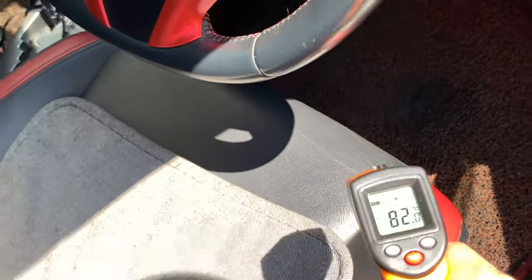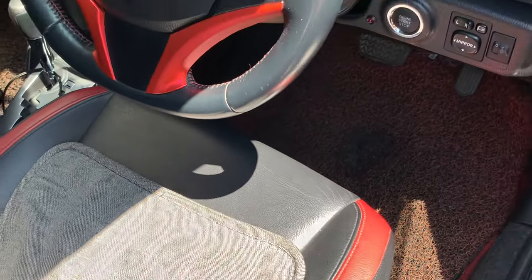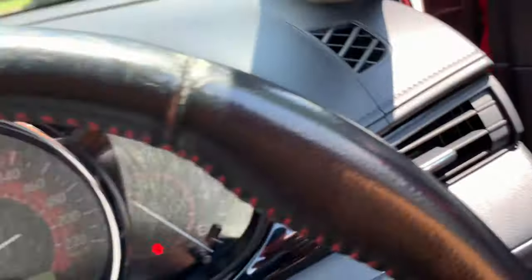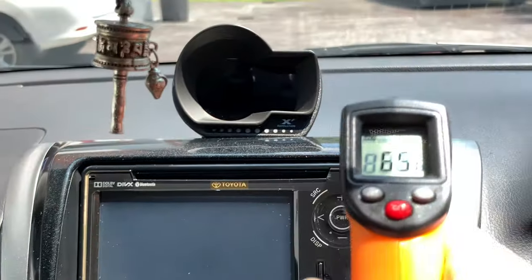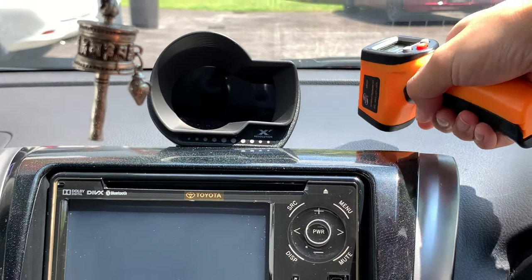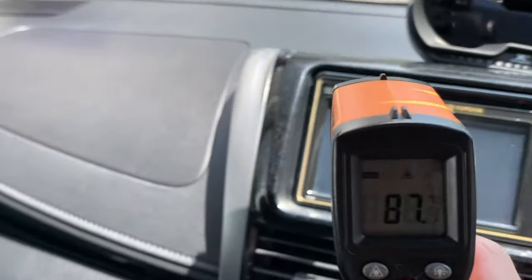How about the seats? 82 degrees Celsius. Imagine you sit there with short pants — you would definitely burn your skin. Let's try other things inside. The infotainment screen — 65 degrees. Now this piece here — 87 degrees Celsius. Super hot.